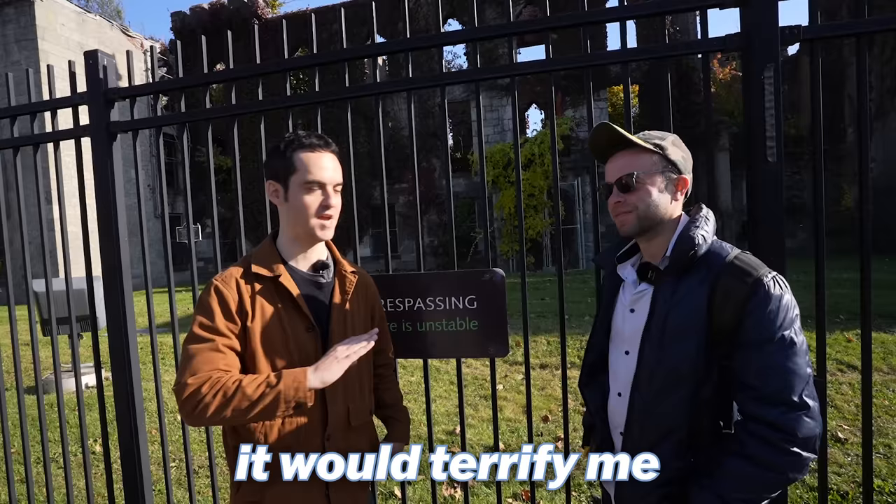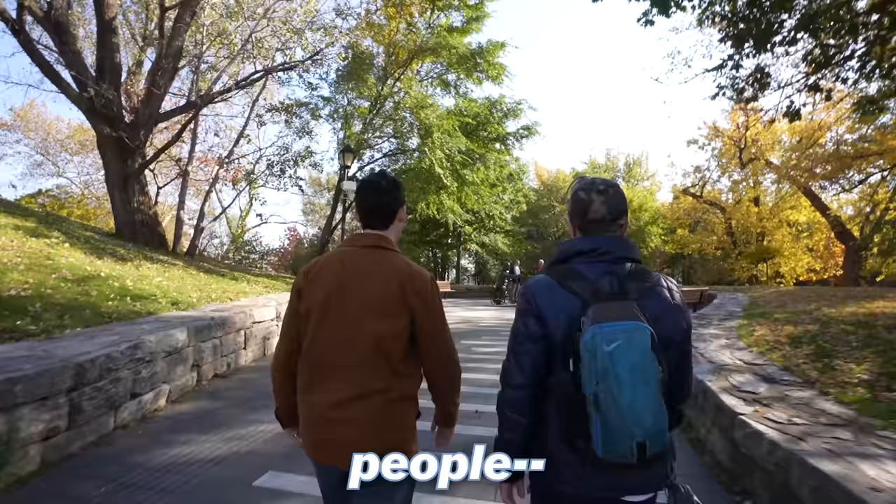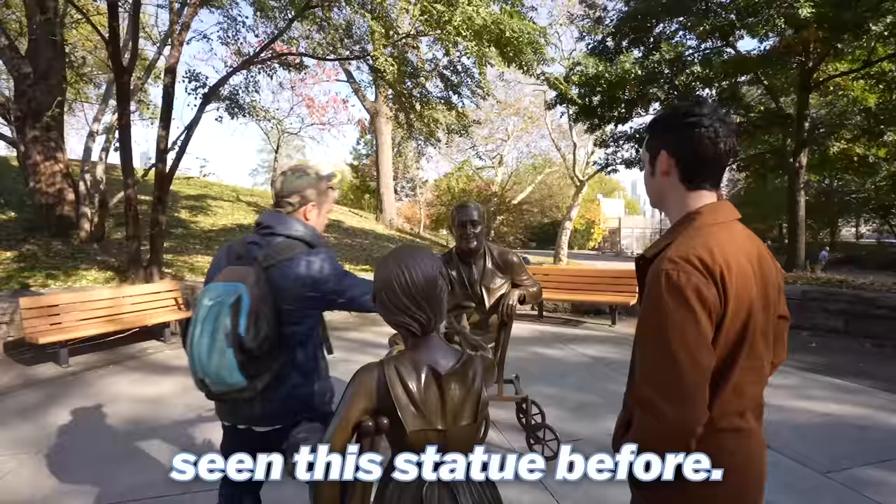This whole island was named Roosevelt Island because of FDR, to show that people can persevere through their disabilities. I've actually never seen this statue before — it was recently completed. Interesting.